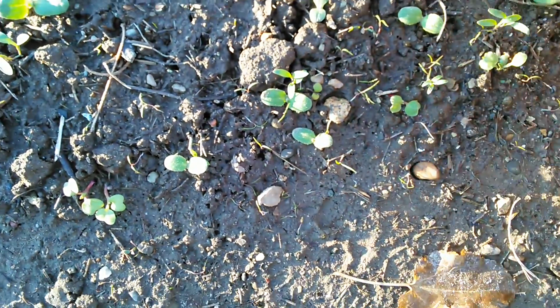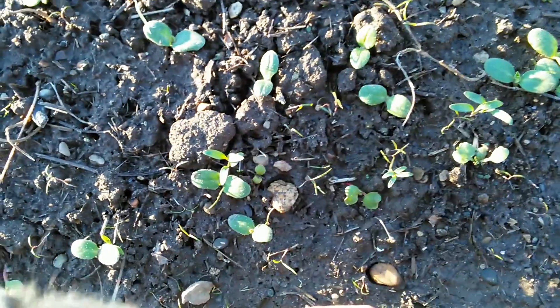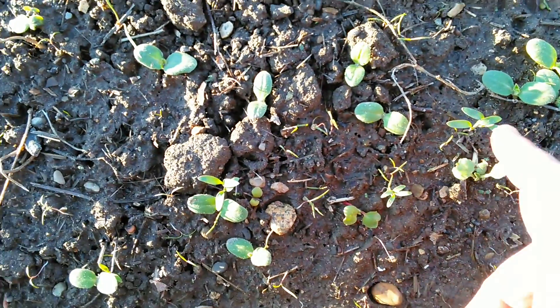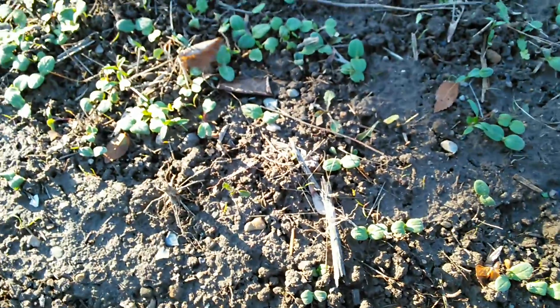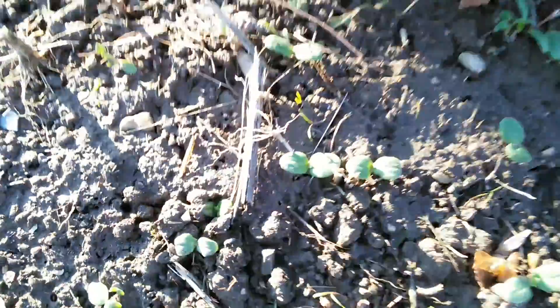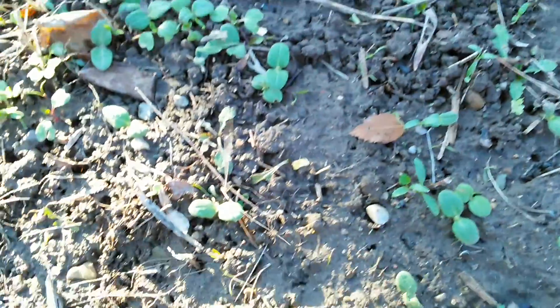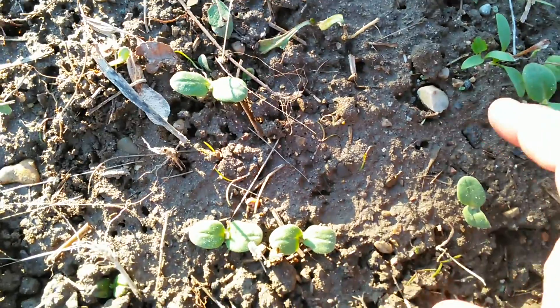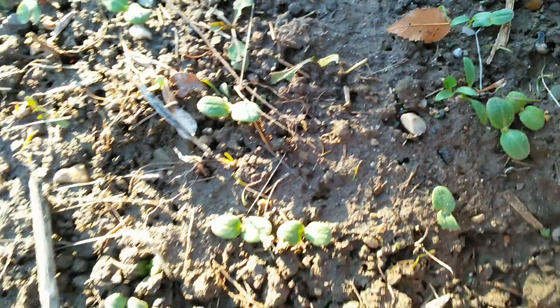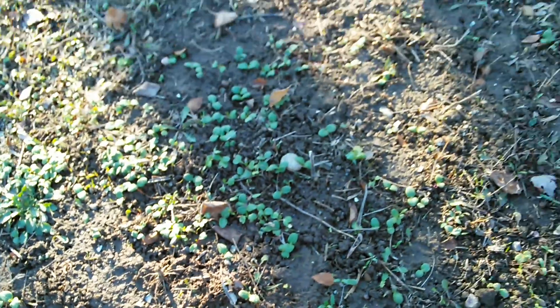It almost looks like a tomato leaf — the cotyledon leaves, the seed leaves of a tomato. Oh, it might be parsnips. There's some more right there. That first little true leaf right there — yeah, that's parsnips.